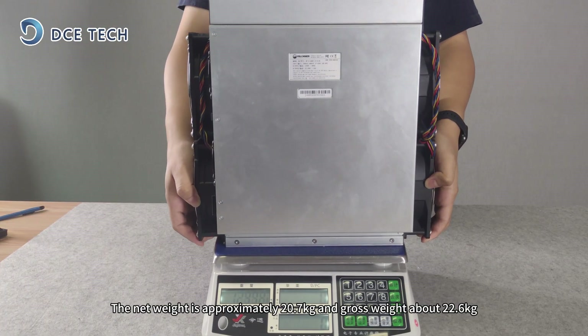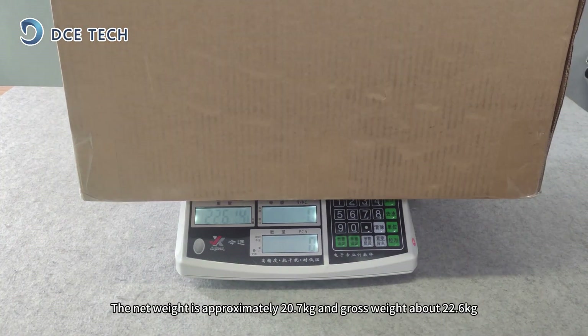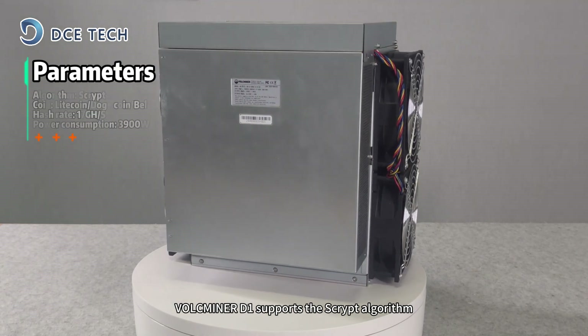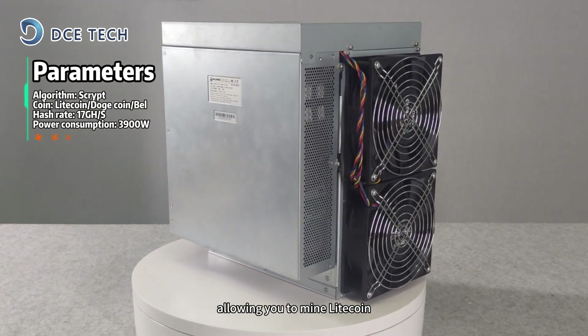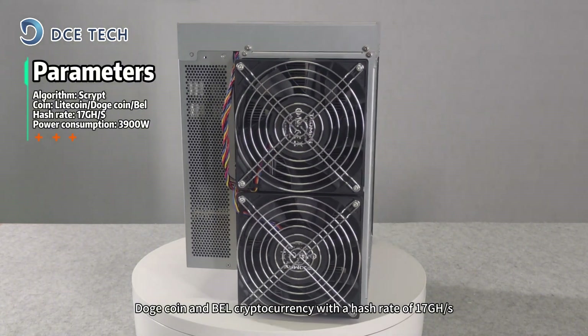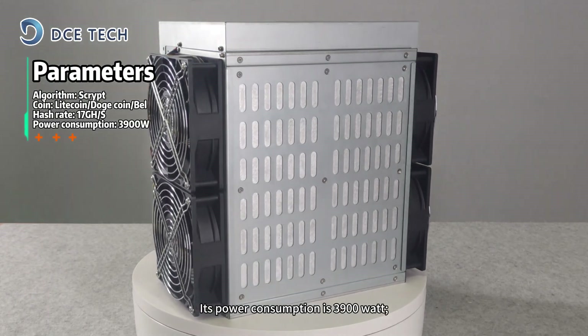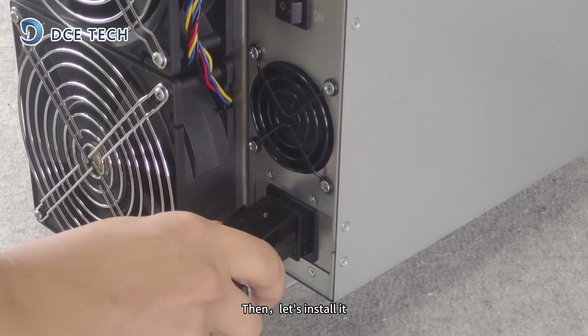The net weight is approximately 20.7kg and gross weight about 22.6kg. The Valkminer D1 supports the SCRYPT algorithm, allowing you to mine Litecoin, Dogecoin, and BL cryptocurrency with a hash rate of 17GH/s. Its power consumption is 3,900W.